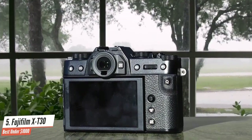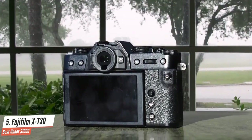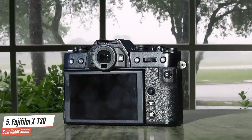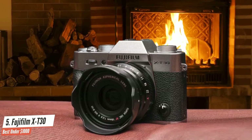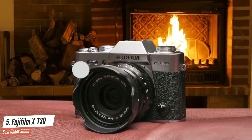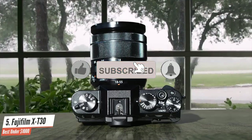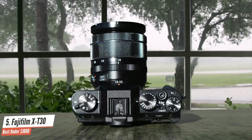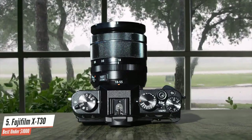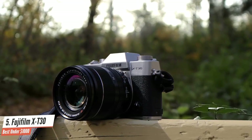The X-T30 makes use of the same APS-C size 26.1-megapixel X-Trans CMOS 4 sensor as the X-T3, and this has been designed with a backlit architecture to help it gather light as effectively as possible. The camera also gets the same X-Processor Pro 4 engine as the X-T3, although the lowest sensitivity in the ISO range is ISO 160 rather than the X-T3's ISO 200 base, which is good news if you tend to shoot outdoors in bright light, particularly with wide aperture lenses.